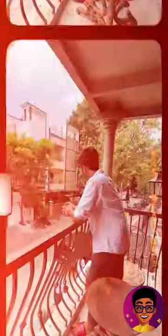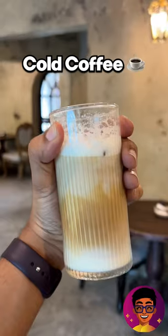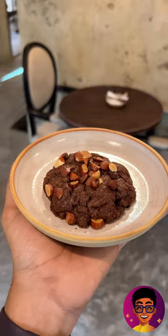I am impressed with the famous French pastries like croissants, croissant sandwiches, cookies, and coffee varieties. I am also impressed with the cold coffee and lotus biscoff shake, as well as the chocolate croissant and almond chocolate cookie.